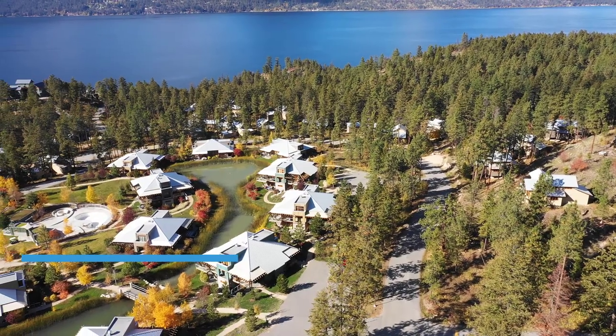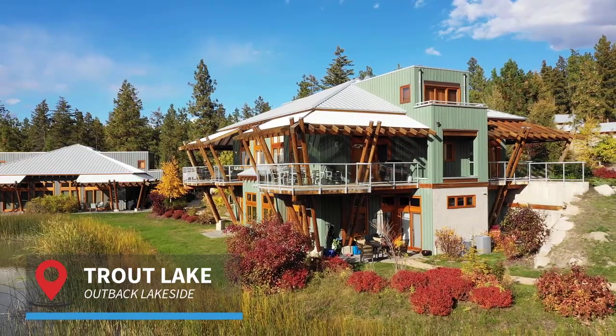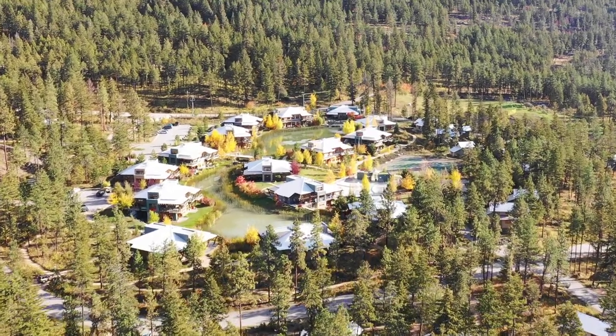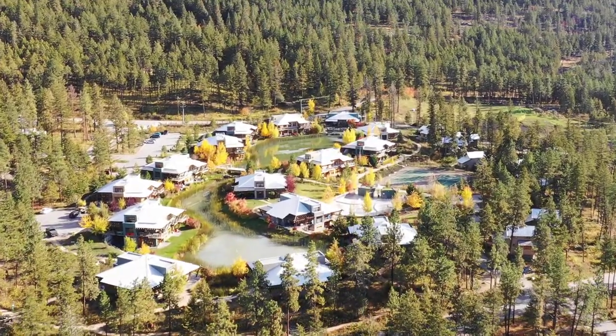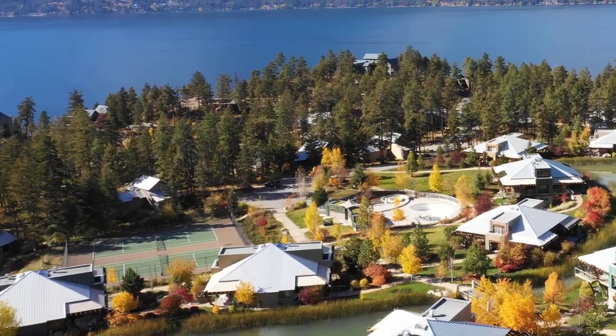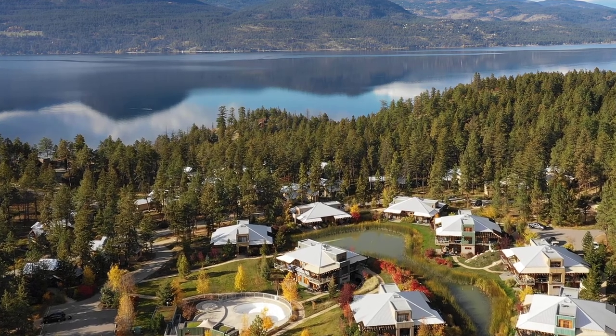Moving up to the Trout Lake units, these are smaller and the most affordable generally of all the units. The Trout Lakes consist of fourplexes and duplexes — they're either two bedrooms or three bedrooms. Up here is where you'll find tennis courts, the man-made Trout Lake, a second pool, and also a third hot tub.